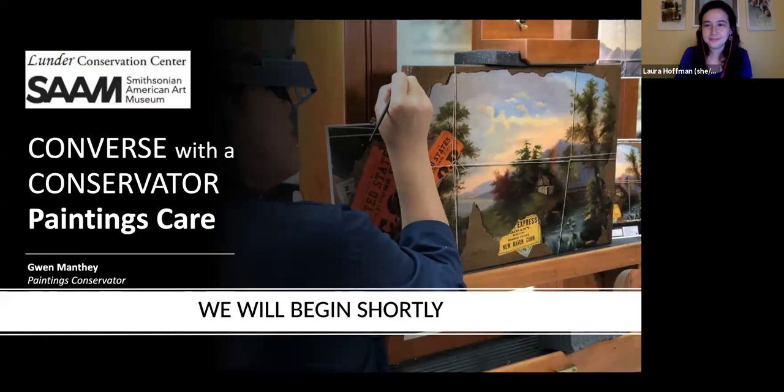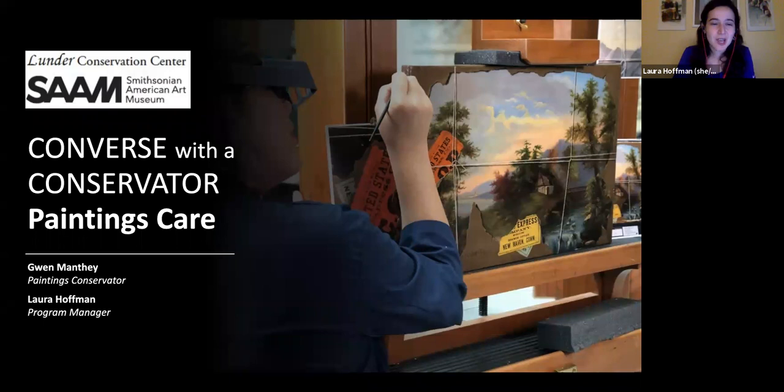Welcome to the first conservation program of 2021 at the museum. I'm Laura Hoffman, the program manager of the Lunder Conservation Center at the Smithsonian American Art Museum — we sometimes say SAM for short. For those who have joined us before, welcome back. For those who are new, this is a monthly online discussion guided by your questions.